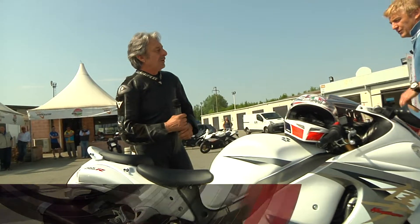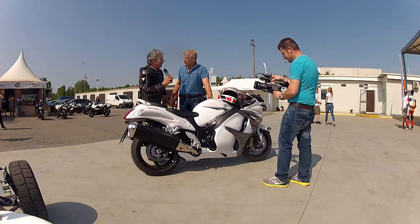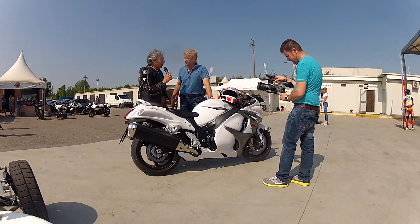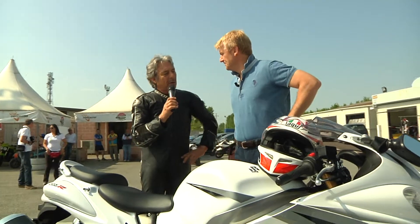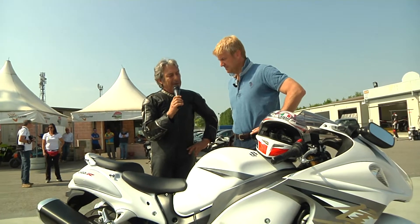Lucchinelli with a Suzuki — since '81 I've dreamed of seeing you ride the bike with which you won the world championship, and I've brought you this little horse here. Did it excite you? Yes, the last time I tried a Hayabusa in 2001 it was a completely different thing — it was smaller in displacement, 1200 something.